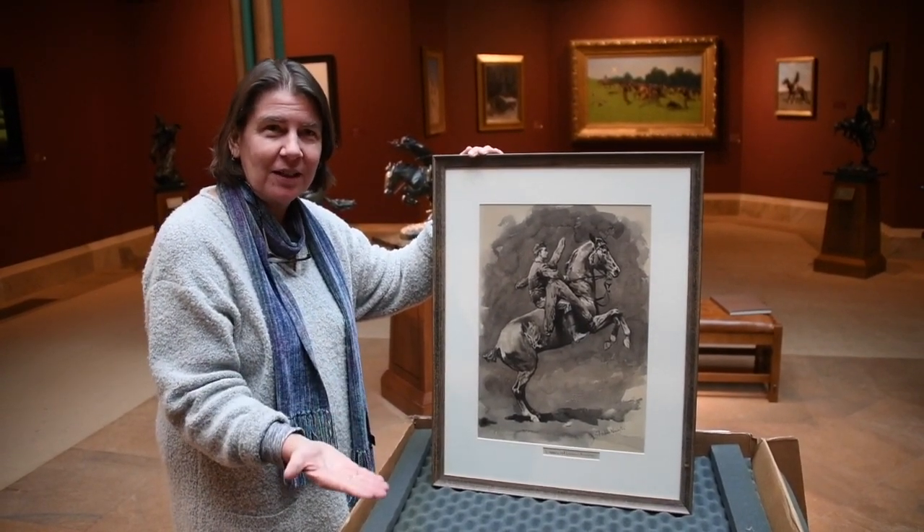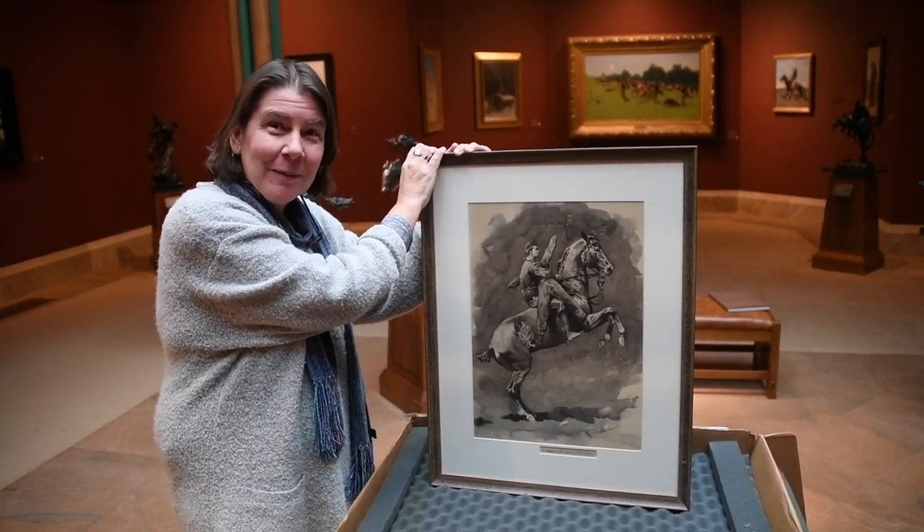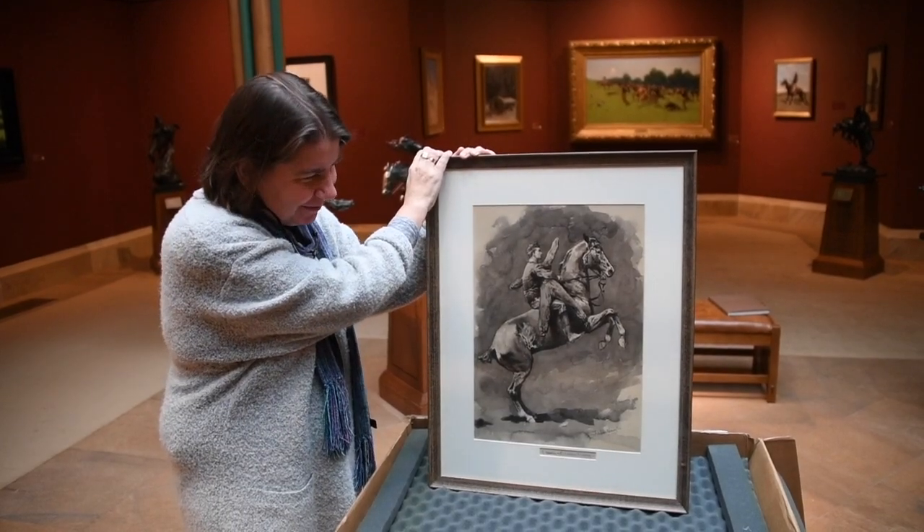We'll be able to show his process, connecting our sketch that came from the estate with this — shall I say — brand new Remington, which we'll add to the collection.